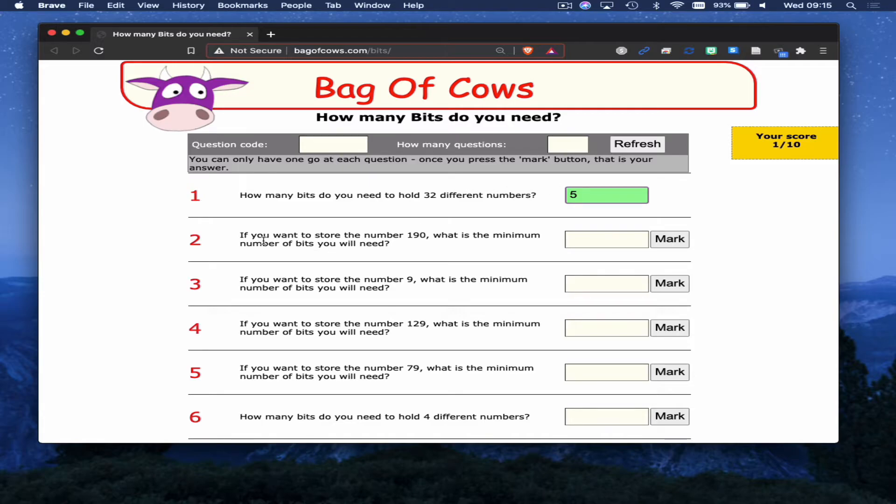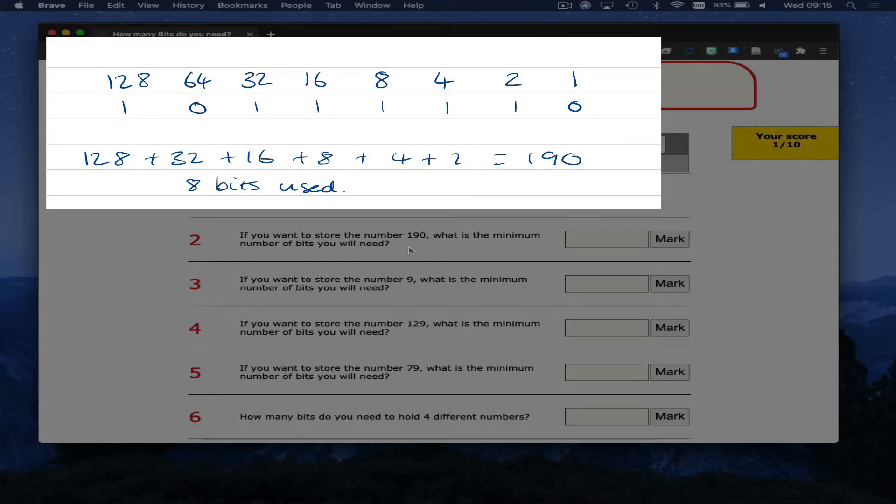The second one says: if you want to store the number 190, what's the minimum number of bits we'll need? What we've got to think about is what numbers allow us to add up to 190. We can write the number 190 out in binary, count how many 1s and 0s we've got, and then put the answer in. In this case, the answer is 8.